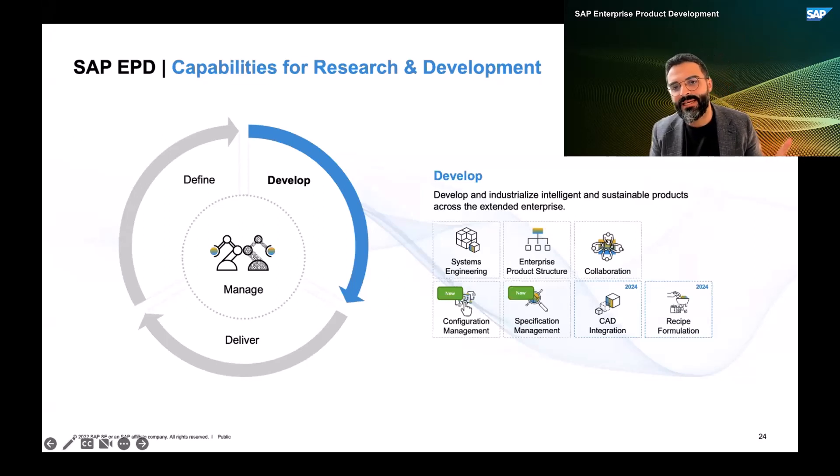That is mainly a discrete industries topic. On the other hand, with the new specification management capability in the EPD umbrella, we now have the foundational business object to think about another major capability in EPD, which is the new recipe formulation. We are now working on the new recipe formulation capability under the EPD umbrella, which we also intend to release in 2024.